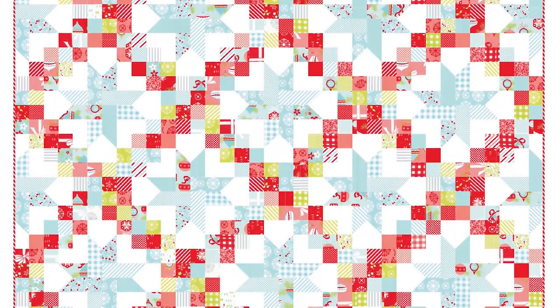I'm here with Camille from Thimble Blossoms, and she is so excited to show you her top 10 selling patterns. We're going to start with number 10 — number 10 is Patrick Skye.